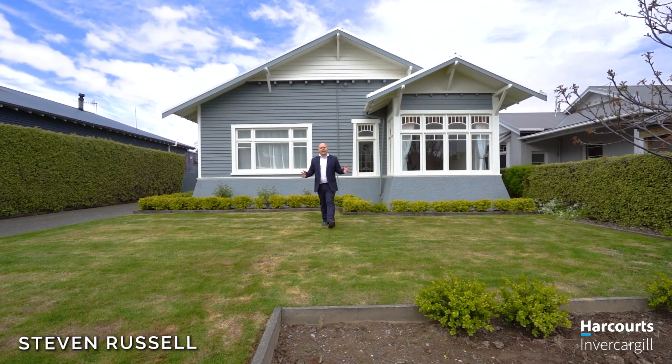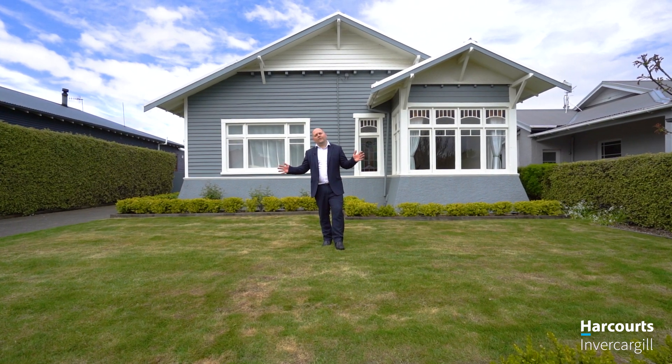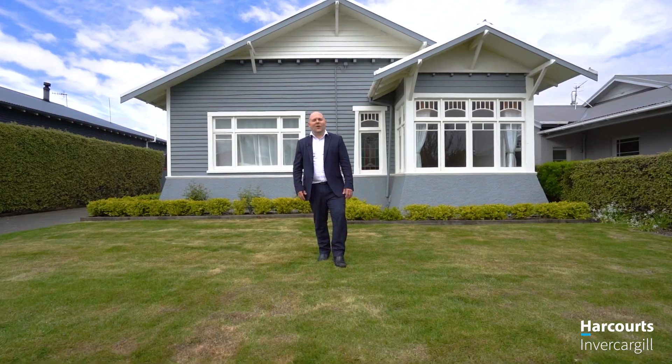Welcome guys to 15 Mitchell Street. I'm Stephen from Harcourts and this is a great size four bedroom character home — don't miss out on this one. Come take a look.